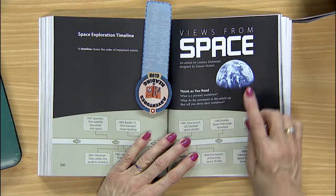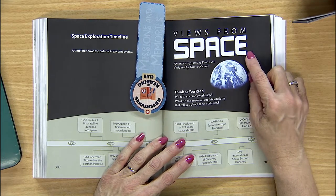Now there's a lot of space in space. So what part of space are we going to talk about? The galaxy? The planets? Moon walks? Look at the title of today's selection: Views from Space.